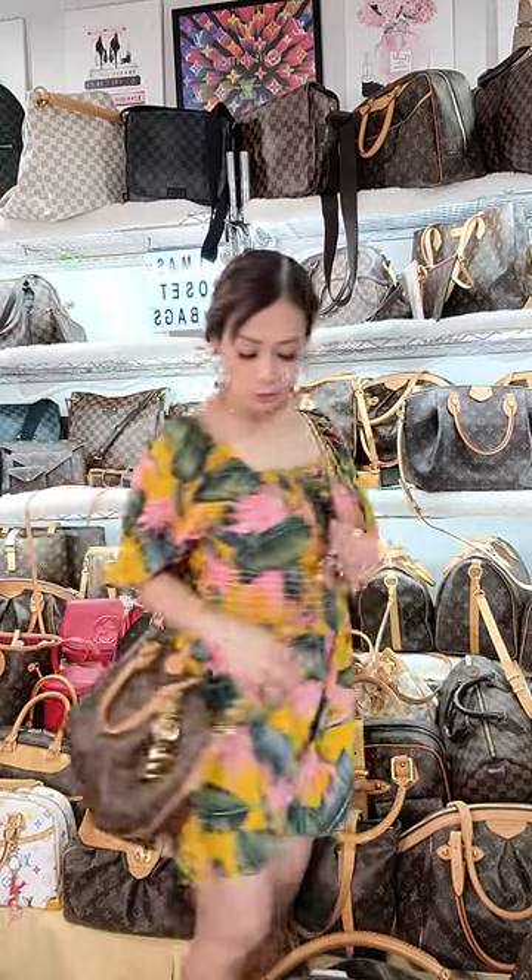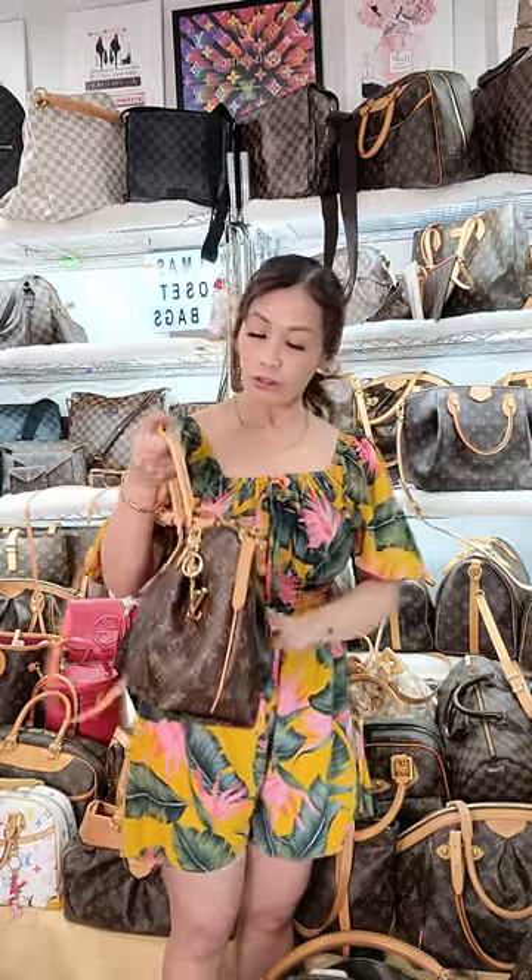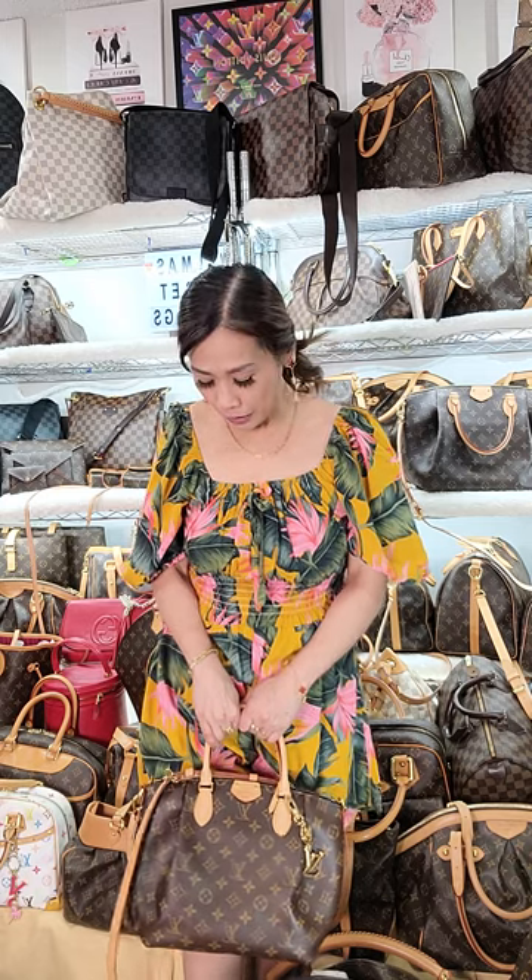It is a two-way bag, so I can wear it on my shoulder as a crossbody and be hands-free. I can also adjust it to my desired length. And if I don't want to wear it as a crossbody, I can just remove the strap and wear it as a handbag — it's very comfortable.